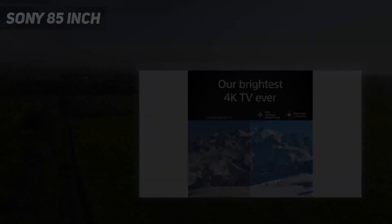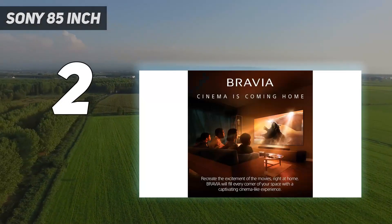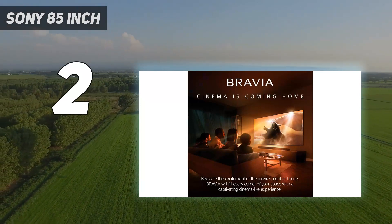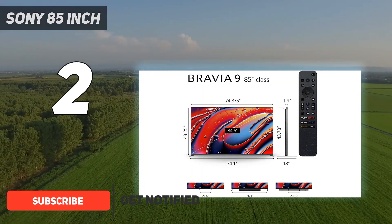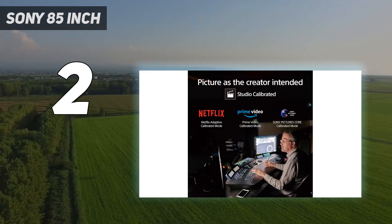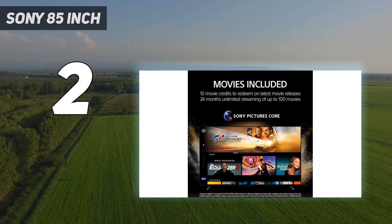Number 2 on my list: the Sony 85-inch. If you regularly game in a bright room or want a TV that will impress your friends during a well-lit party, the best 4K TV for gaming in a bright room that we've tested is the Sony Bravia 9 QLED. It's incredibly bright, so this TV easily overcomes glare, and it can display exceptionally bright highlights in HDR games.